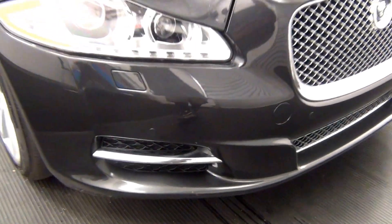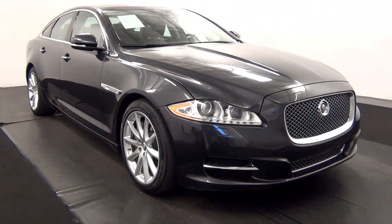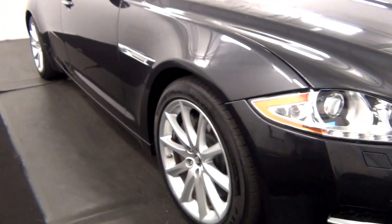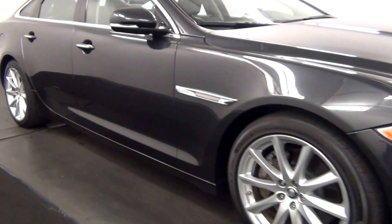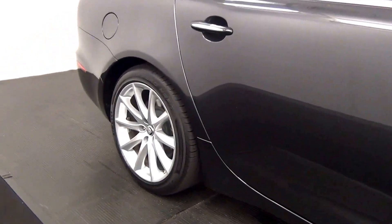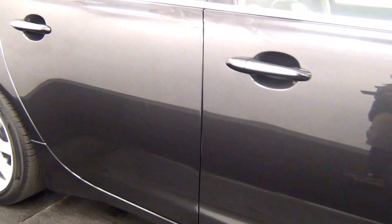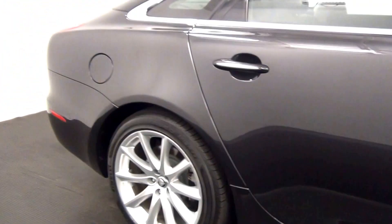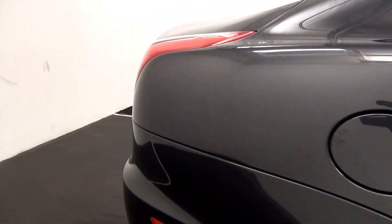We have front parking assistance. We have some scratches here. Scuff mark here. Light scratches here. Light scratch here.